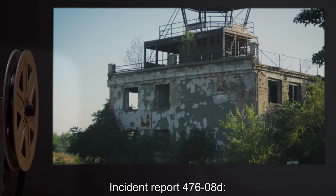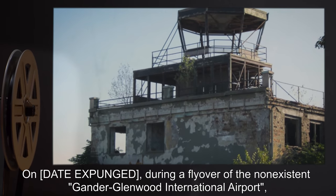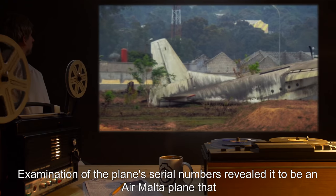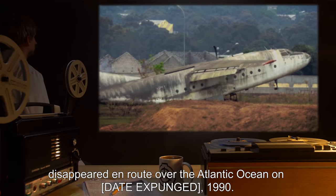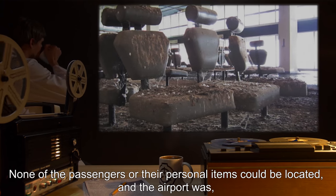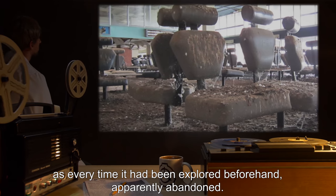Incident Report 476-8D: On date expunged, during a flyover of the non-existent Gander Glenwood International Airport, a plane on the runway was noticed. Examination of the plane's serial numbers revealed it to be an Air Malta plane that disappeared en route over the Atlantic Ocean on date expunged, 1990. None of the passengers or their personal items could be located, and the airport was, as every time it had been explored beforehand, apparently abandoned.